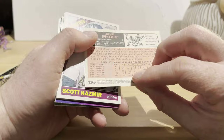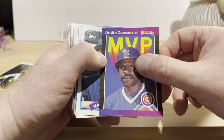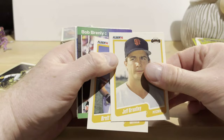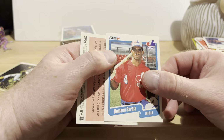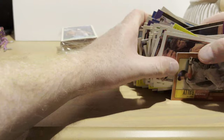Then we move on to 2015 Heritage: Jake McGee, Scott Kazmir. Back to junk wax: Al Nipper, Jamie Moyer, Andre Dawson, Vance Law, Pat Sheridan, Don Robinson, Terry Kennedy, Kevin Mitchell, Steve Bedrosian, Dave Dravecky. Damaso Garcia — a lot of people don't remember him, but he was a pretty good player with the Blue Jays. And Adam Wainwright and Clayton Kershaw finish off that pack.